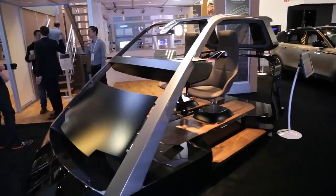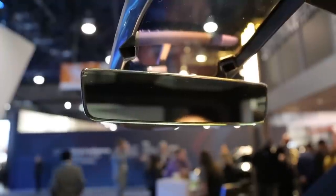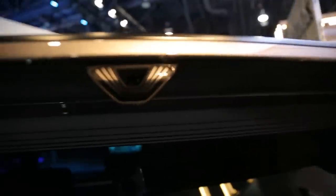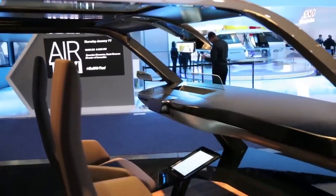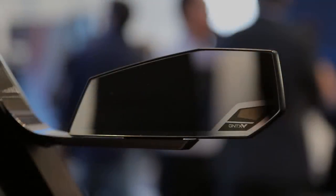The vehicle simulator also showcases Gentex's digital vision. This is a full display mirror which streams live video from a rear-facing camera. It's the centerpiece of our camera monitoring system, which consists of three cameras to provide side and rear vision. The side cameras are located discreetly in downsized exterior mirrors.